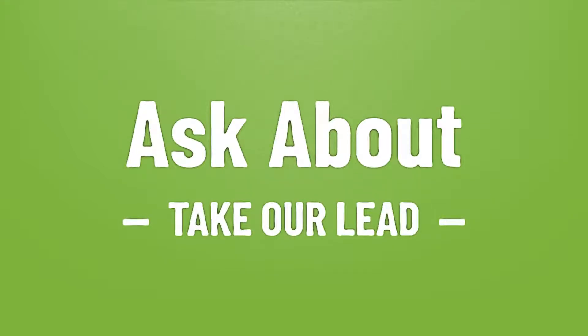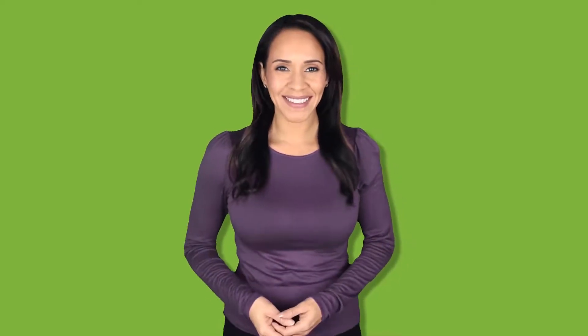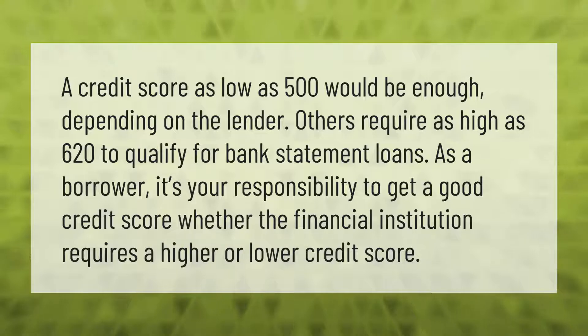A credit score as low as 500 would be enough depending on the lender; others require as high as 620 to qualify for bank statement loans. As a borrower, it's your responsibility to get a good credit score whether the financial institution requires a higher or lower credit score.